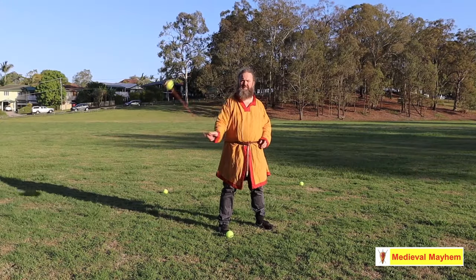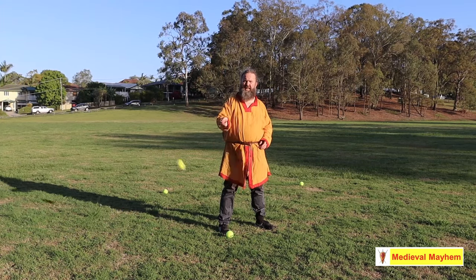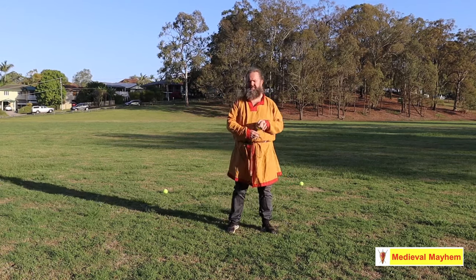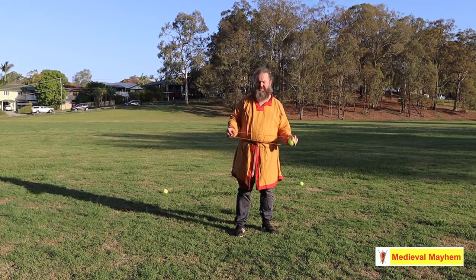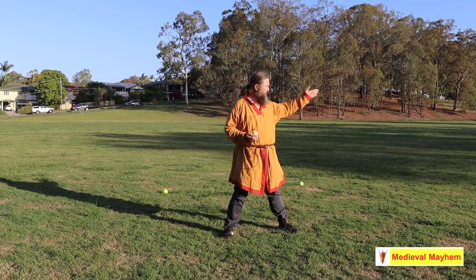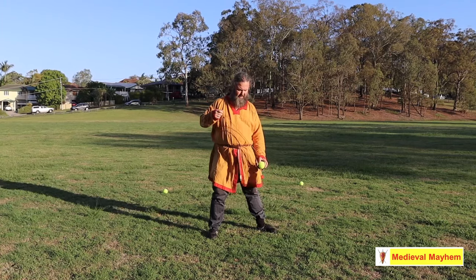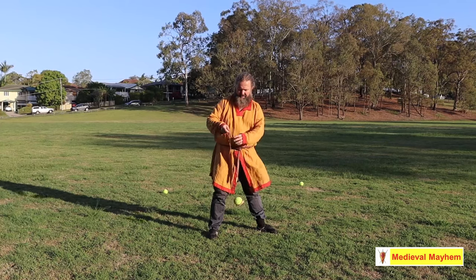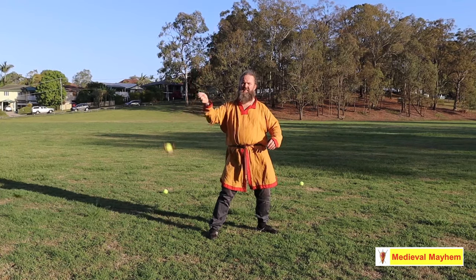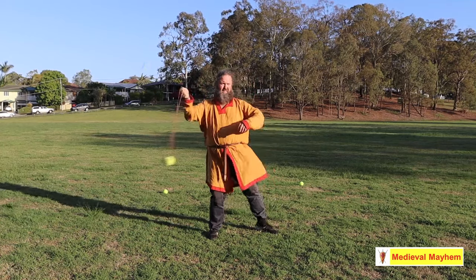Once you have mastered the basic skill and can maintain a reasonable level of accuracy, move on to the second stage. Again, very simple. Target to my left, right foot 90 degrees to the target. Bend the knee slightly, lean back. Now I'm moving my hand slightly away to allow slightly greater momentum. Eyes on target and release.